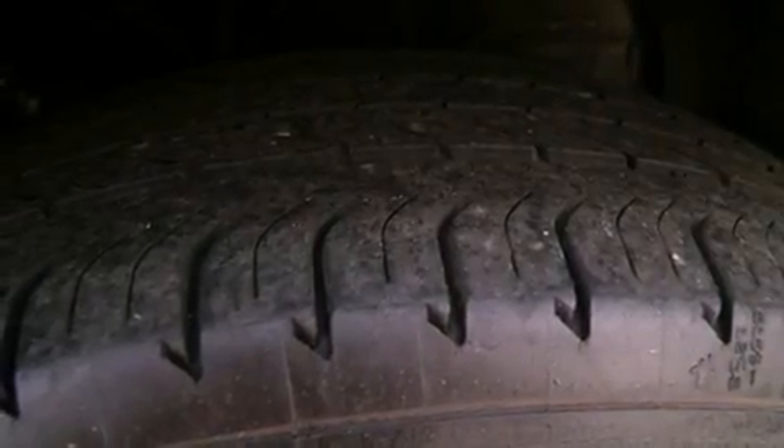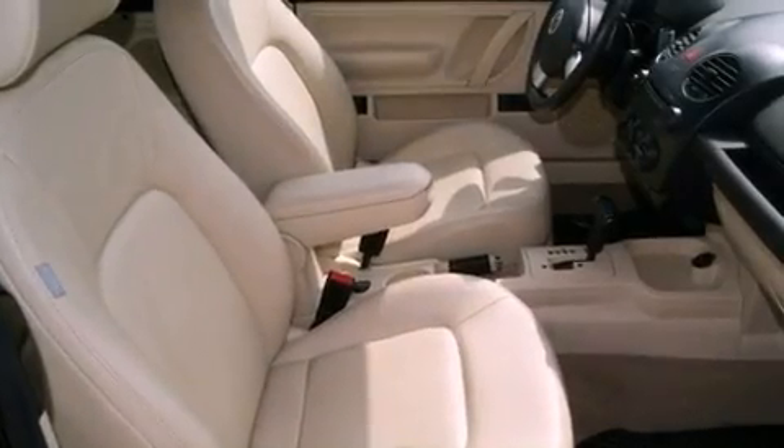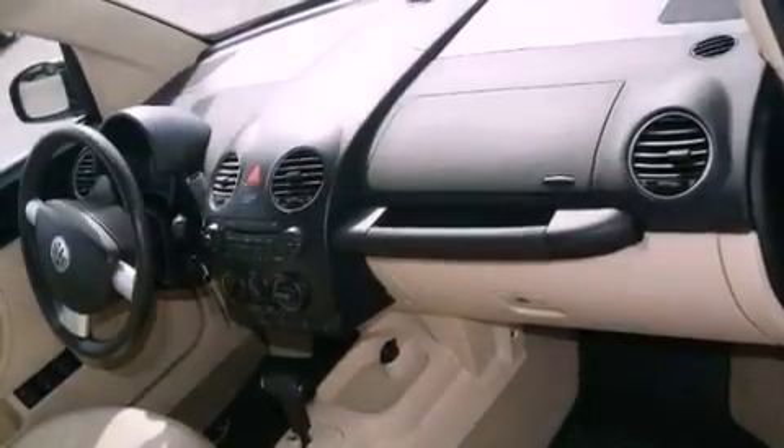The following features are also included: air conditioning, a folding rear seat, cruise control, electronic stability control, and an anti-lock braking system.